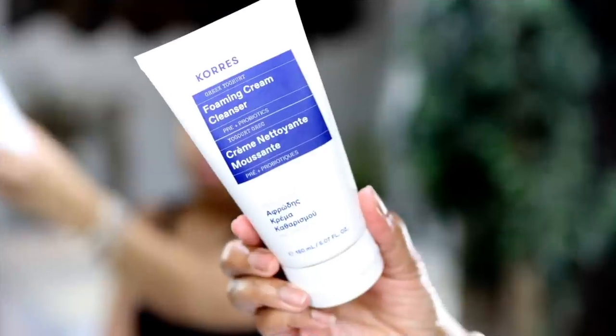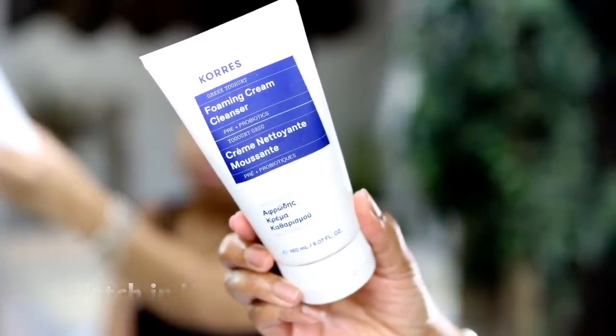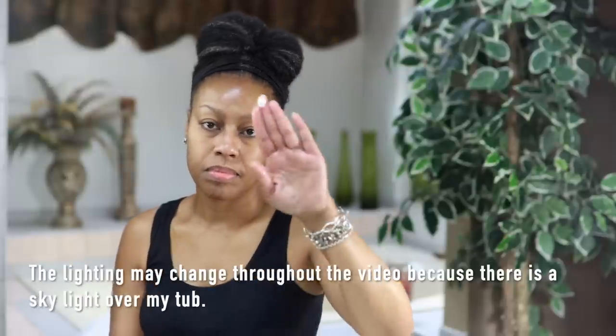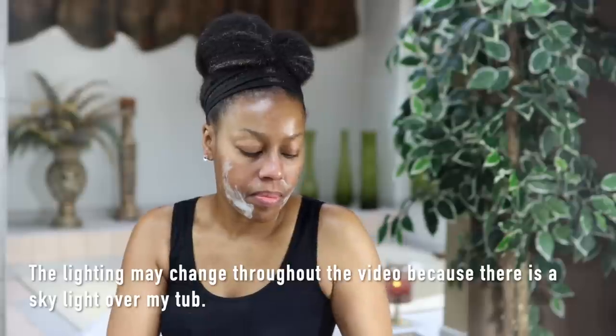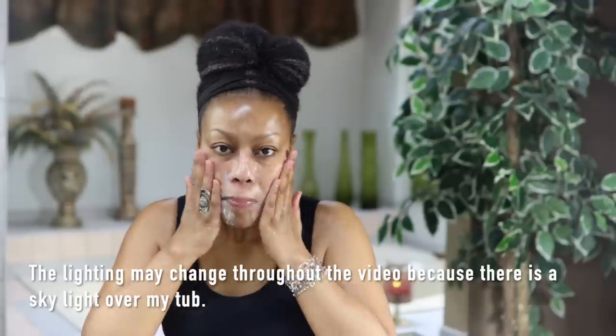I'm starting off with my cleanser — this is a Greek yogurt foaming cream cleanser. I love it. It's very lightweight, it doesn't have a scent, it helps with dry skin, and it has Greek yogurt in it which delivers a soothing super dose of pre and probiotics to nourish the skin.